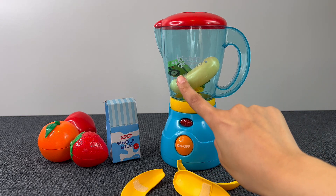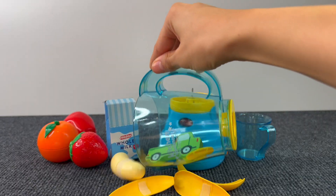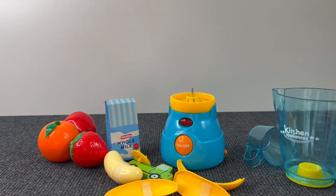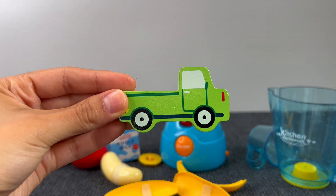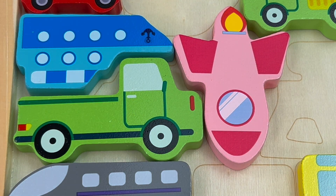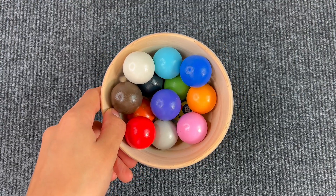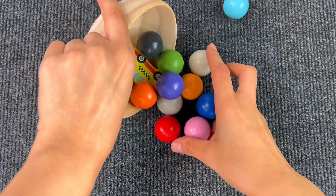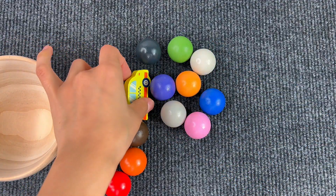There's something with the banana — let's see what it is. It's a puzzle piece — a green pickup! Let's put the pickup on the board. Next up we have this bowl of colored balls — let's empty the bowl. It's another puzzle piece! We found a taxi. Let's put the taxi on the board.